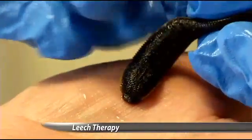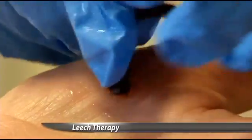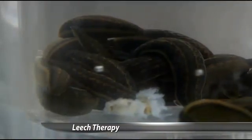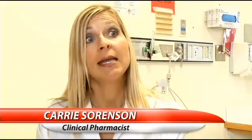Meet Squirmin' Herman. While the sight of these worms may make many people feel queasy, St. Alexia's is actually using them to treat some of their patients. Probably most commonly, anytime there's been a trauma to the body and an amputation has occurred, they use it to reattach extremities such as fingers or other body parts such as ears.